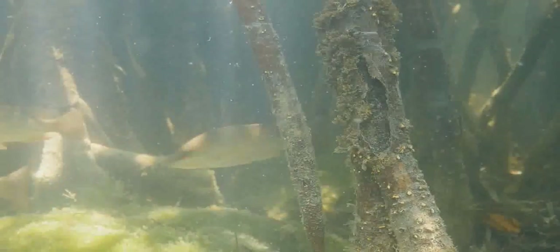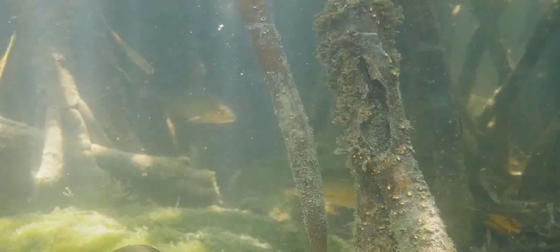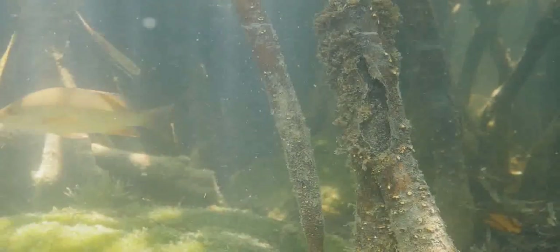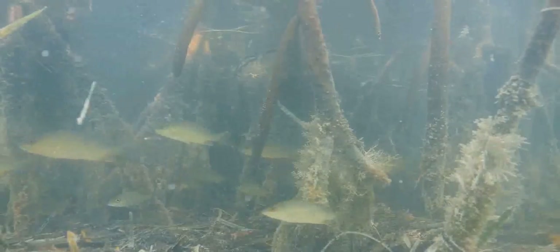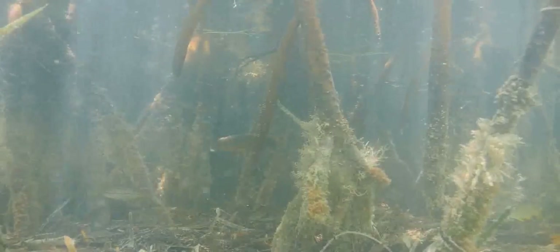Mangrove snapper are native to the western Atlantic. They are often spotted in mangrove-lined shores, seagrass flats, and even the open water, but as their name implies they are most commonly found in mangroves, particularly the juveniles. The mangrove snapper is also called gray snapper because of its coloration and is recognized by its eye stripe. It is fortunately one species of snapper that is faring well and does not seem to be overfished.